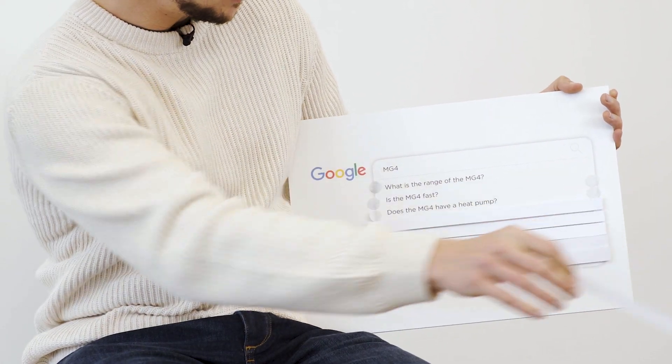Does the MG4 have a heat pump? No, but it does have an app you can use to pre-condition the car — as in warm it up while it's still plugged in — to help you save range. Apparently the jury is still a little bit out on whether heat pumps are useful over the long term compared to the extra cost, and with this being one of the cheapest EVs available right now, I'm guessing that cost is what it came down to when they decided not to have one.